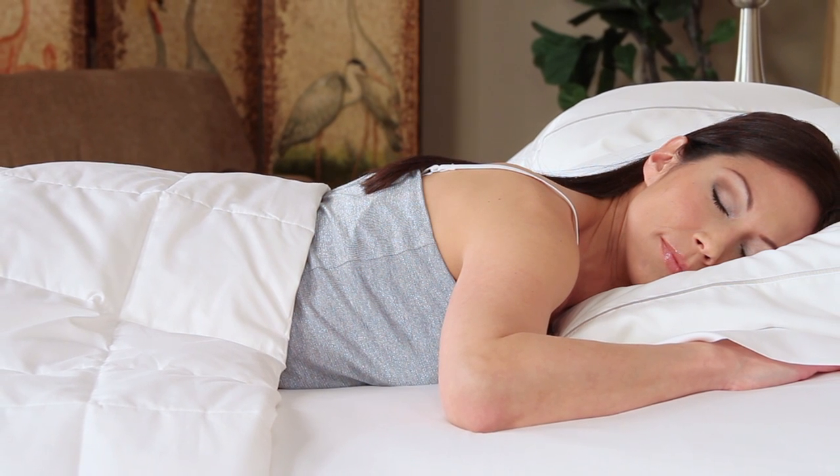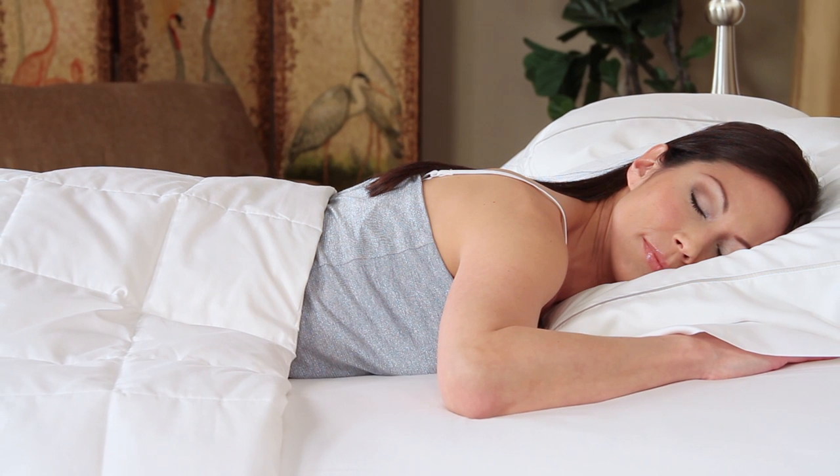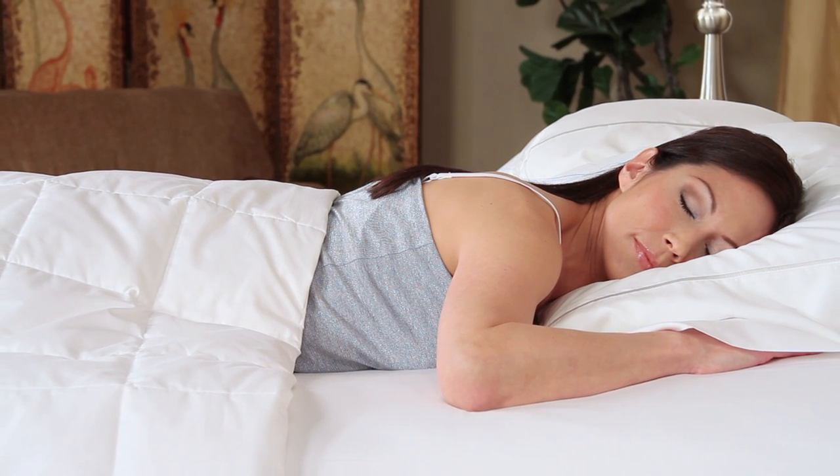The remaining 25% of consumers are stomach or face sleepers and need a soft pillow so that their breathing area is not obstructed by the pillow's material.